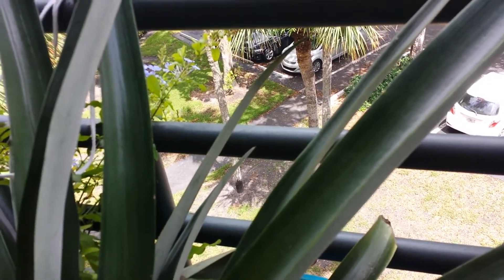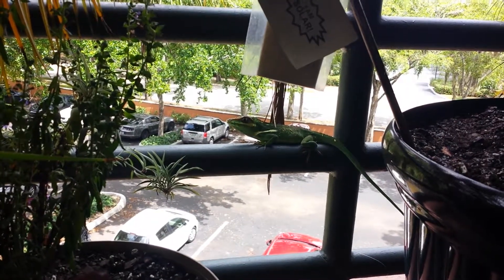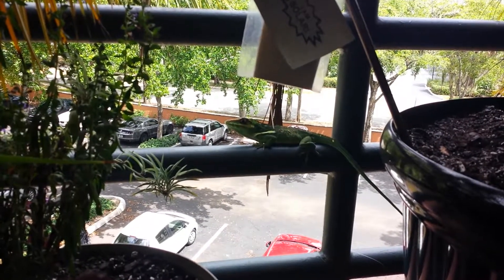For contrast, I will show you the mother. From roughly the same distance away, this is mom.